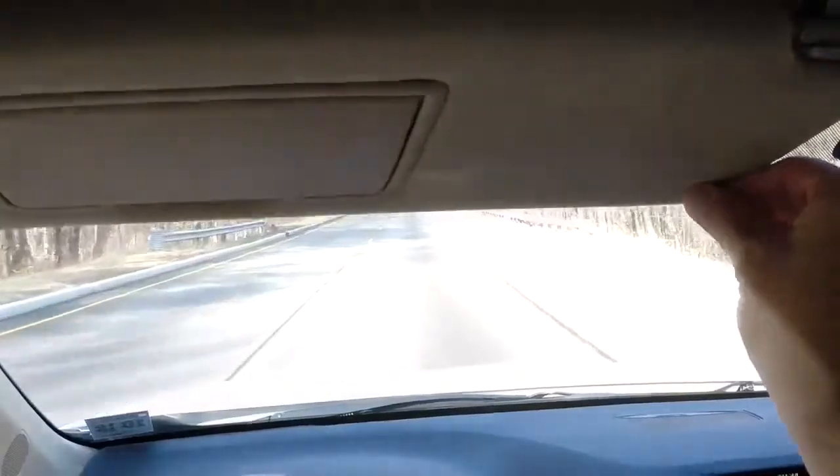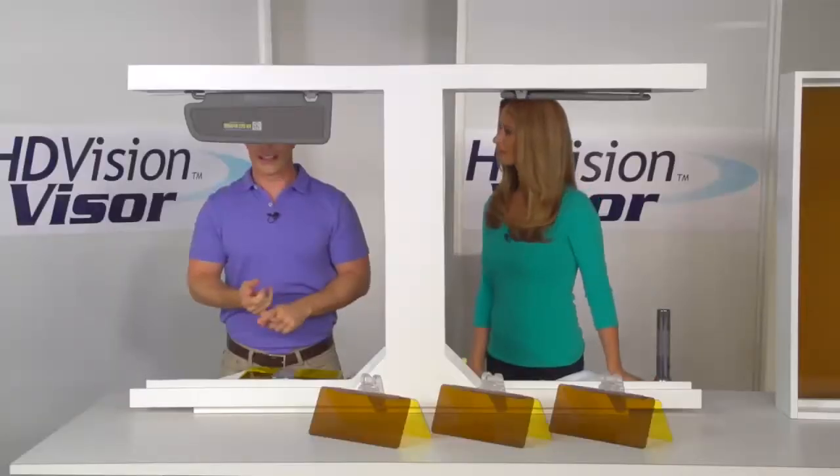So what do we do? We flip down a visor, but it blocks our view. We can't see the cars coming at us, the traffic signals, or the kids in the street. It's dangerous.